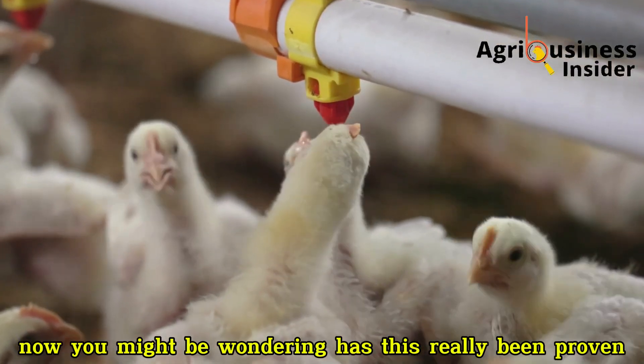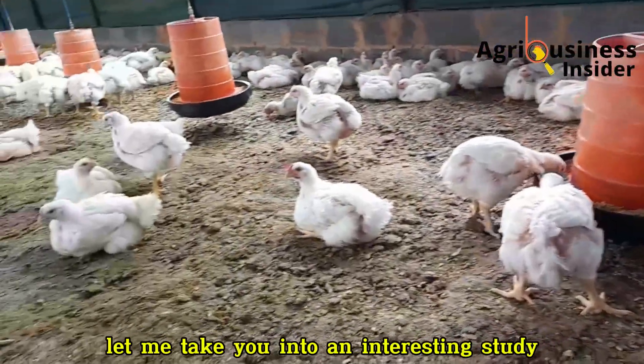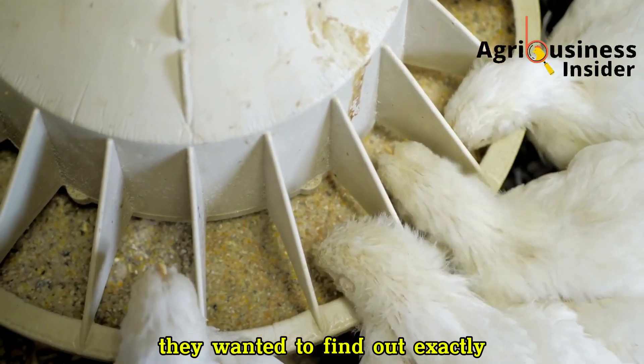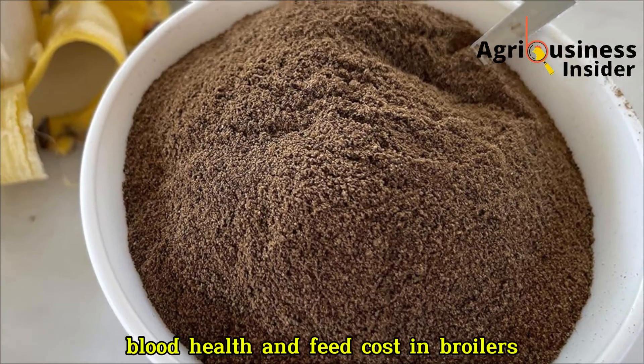You might be wondering — has this really been proven, or is it just theory? Let me take you into an interesting study carried out by poultry scientists in Nigeria. They wanted to find out exactly how banana peel powder affects growth, blood health, and feed cost in broilers.